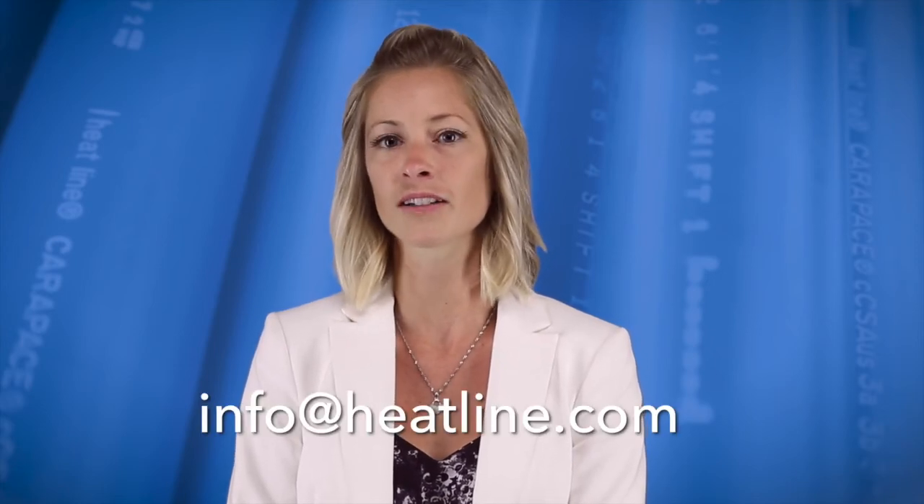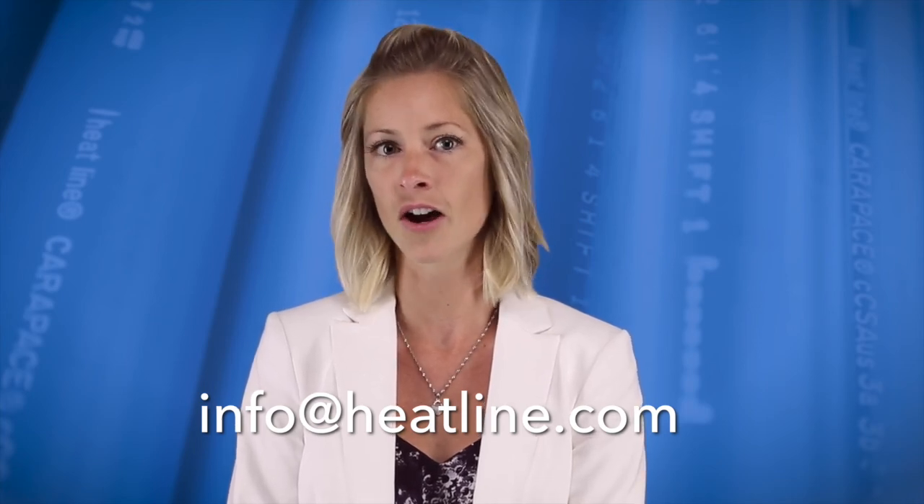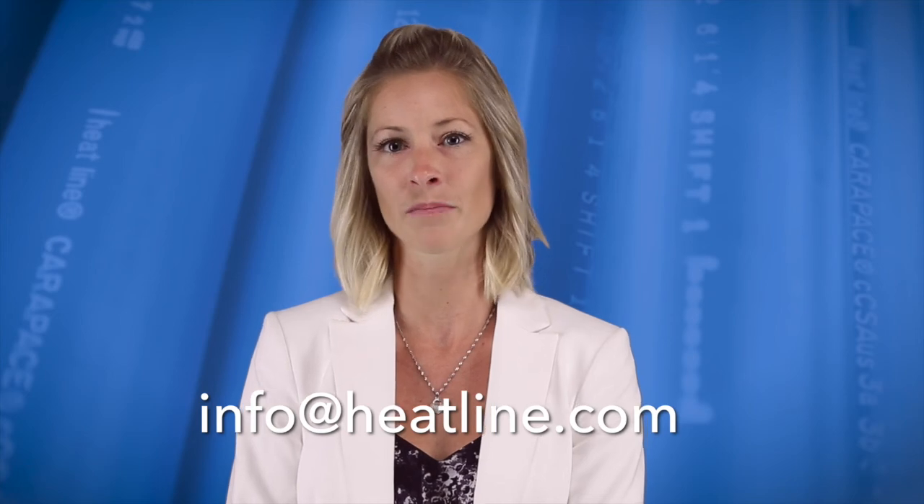There are many other options available to customize your product, so please talk to us and see what we can offer for you. I hope you found this blog helpful. If you have any questions or suggestions for future blogs, please send us an email at info@heatline.com. Your feedback is always important to us.